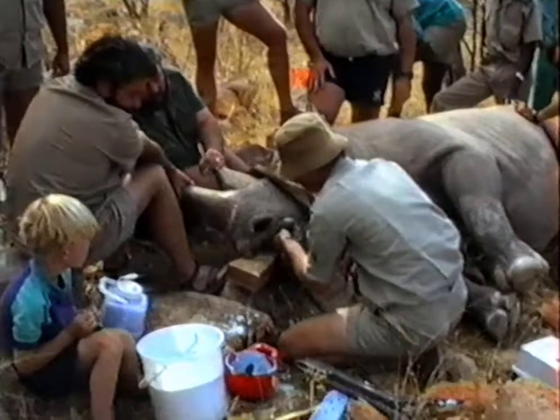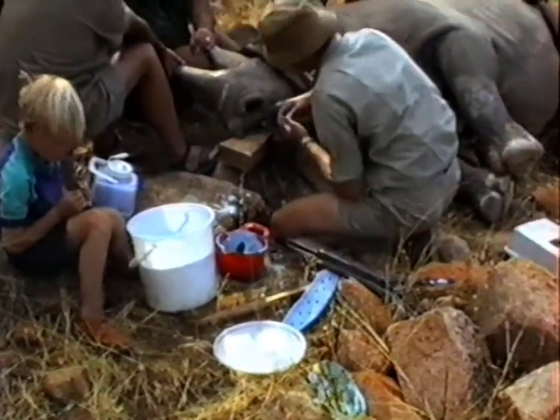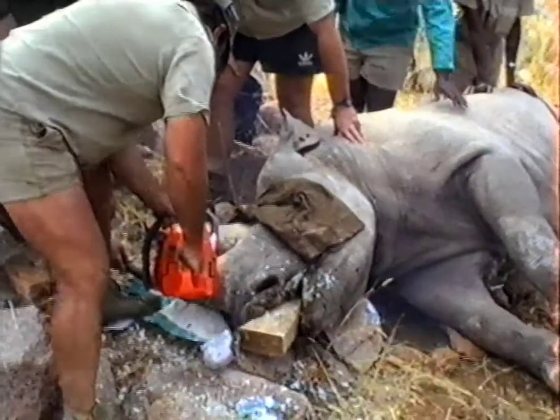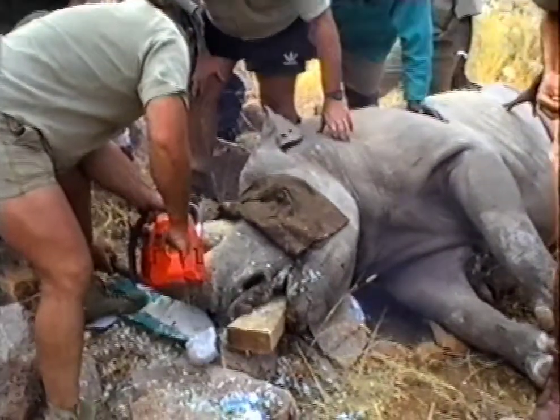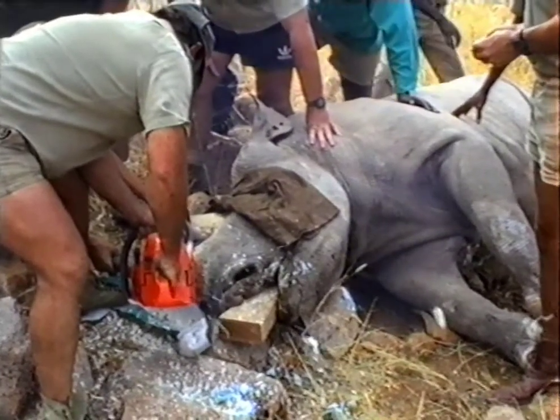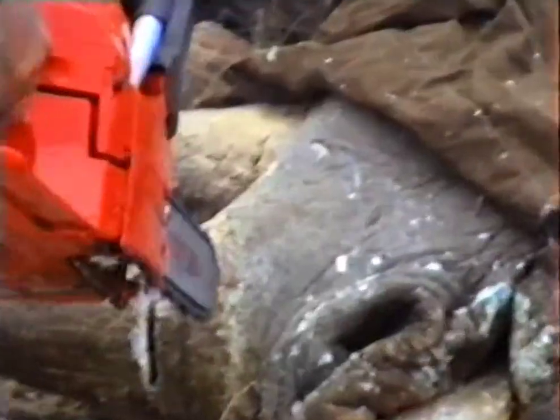You can see the veterinary surgeon continuously taking the temperature of the animal. And here we are — Mr. Louis Geldenhuis is starting to de-horn the rhino. He made a mark with a marker pen and he's cutting along that line.